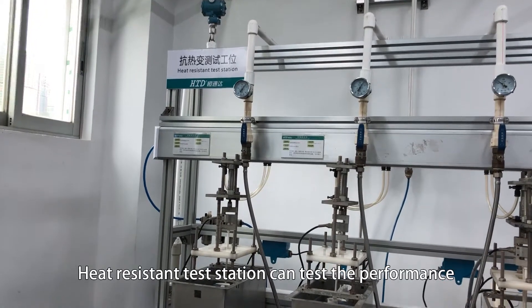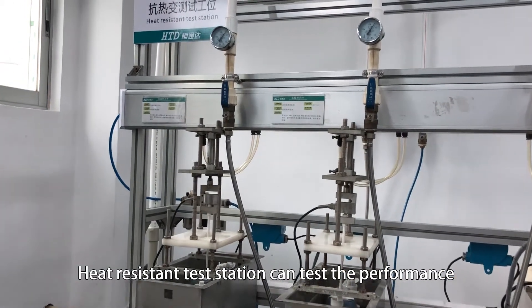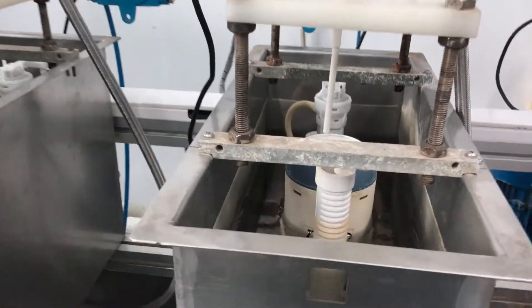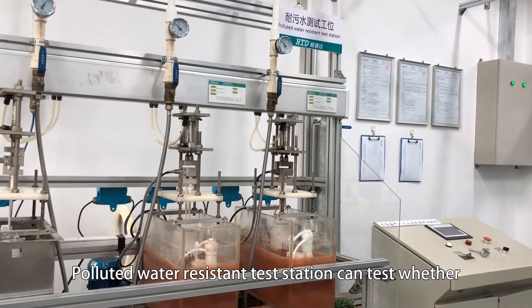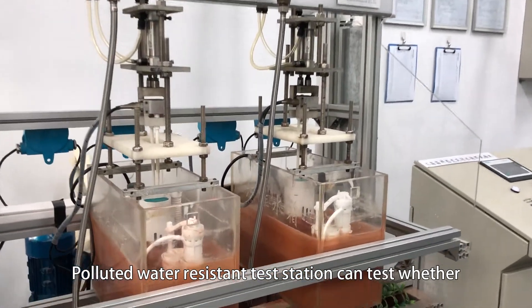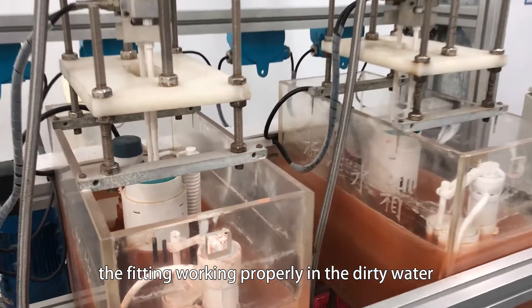The heat resistant test station can test the performance at 15 and 50 degrees Celsius. The polluted water resistant test station can test whether the fitting works properly in dirty water.